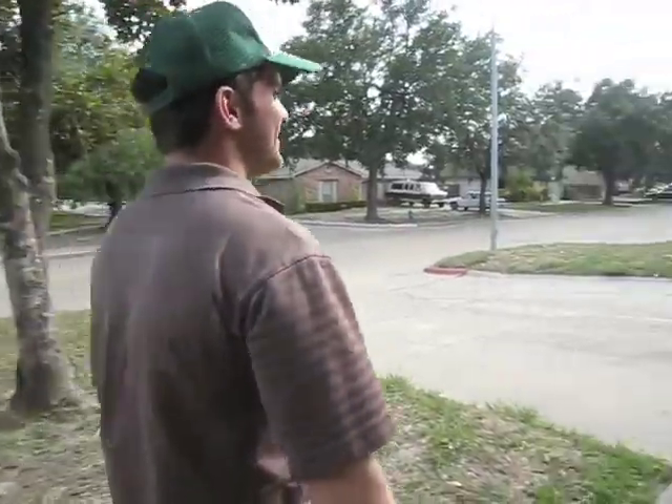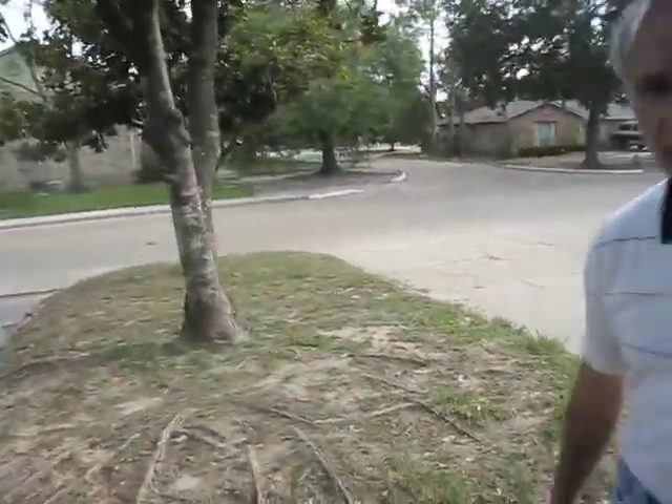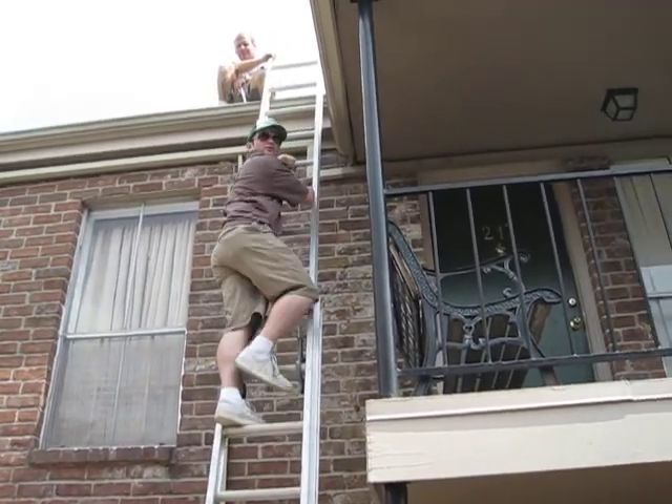We've got Al coming in, the owner of the property. Al Hefe grande. We're going up on the roof here to inspect it. We've got some issues with this one. Let's go take a look.